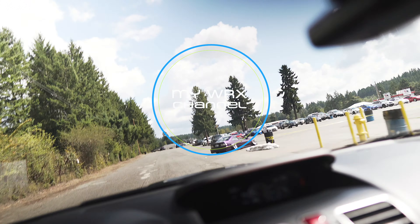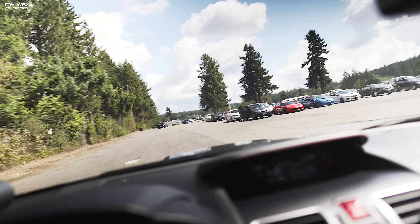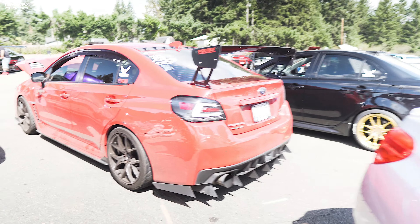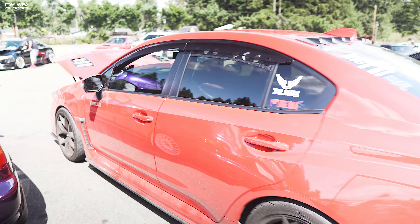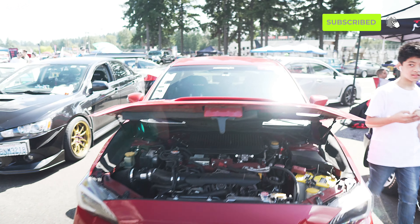All right, here we are at Pacific Raceways import face-off — we're gonna check some stuff out. These are all the show cars. Dion's car is back after what happened to him before.